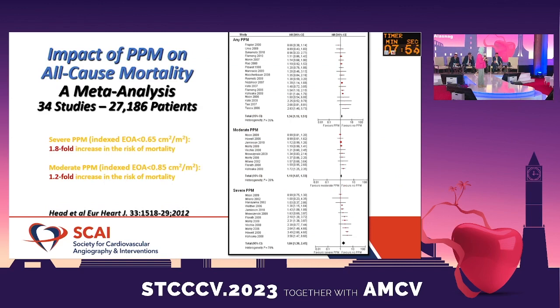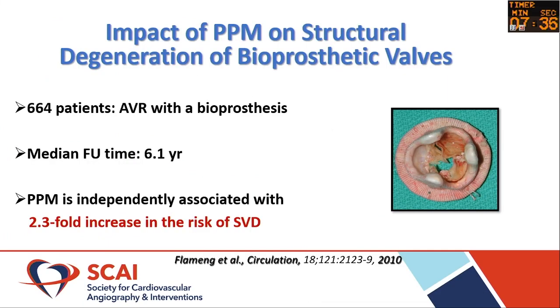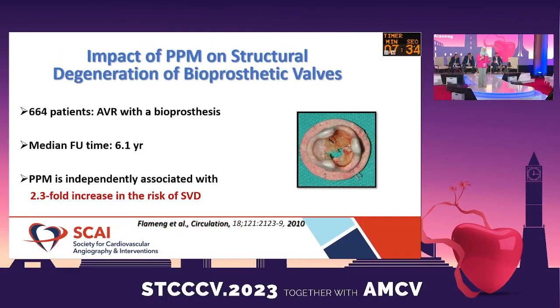When we look at the surgical data and PPM, comparing severe with moderate, there is a 1.8-fold increase in the risk of mortality with severe PPM compared with a 1.2-fold increase in those with moderate PPM. And when you consider what patient-prosthesis mismatch translates into in terms of the valve itself and valve degeneration, the implications are significant.